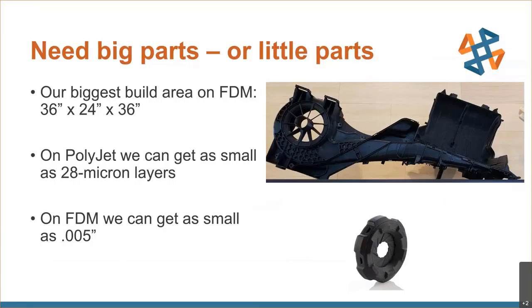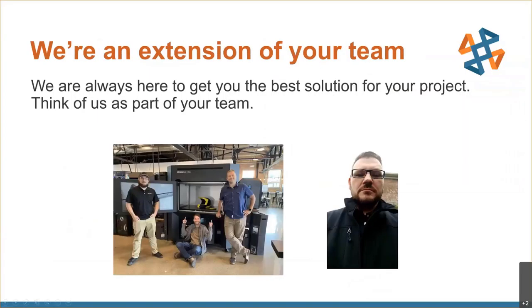On the PolyJet side, if you need ultra-high resolution, we typically build at 28-micron layer thickness, but we can go down to 14 microns — approximately one-third the diameter of a human hair. We have a lot of offerings and are eager to work with you to find the best technology and material fit for your project and make sure your next additive manufacturing project is a success. Here's a bit of our team: Luke on the right, myself Ryan Hennigan standing, and our application engineer Simon Pinter in the middle. We're standing in front of the F770, which we got just a couple of weeks ago and have been really putting through its paces.